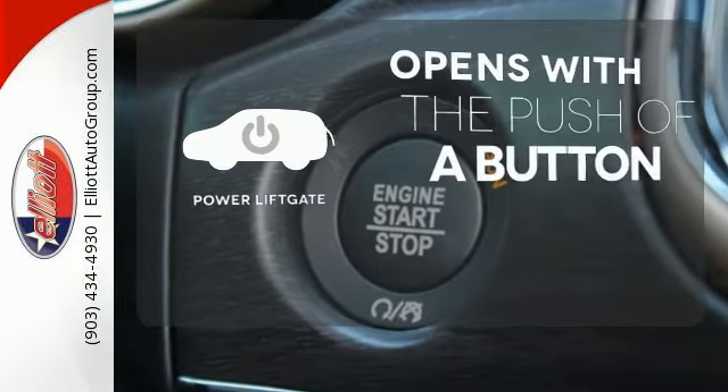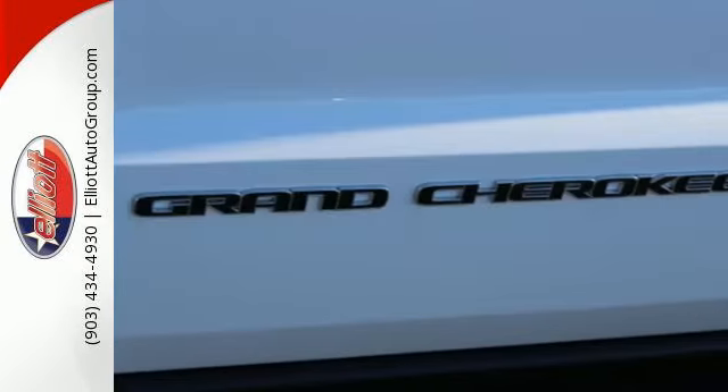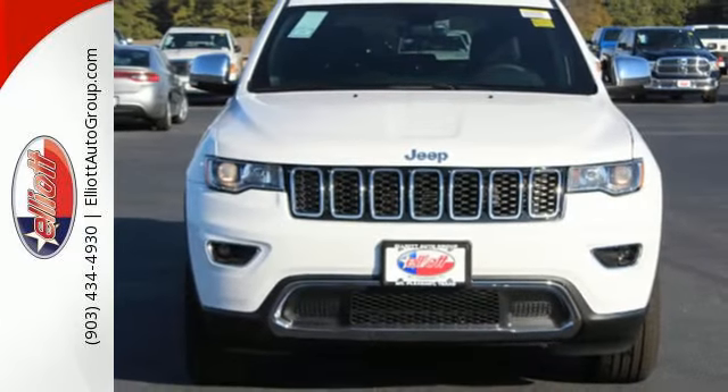The power liftgate offers automatic rear door operation with the push of a button. Be part of the Jeep legend while creating your own. Take this Grand Cherokee for a test drive.